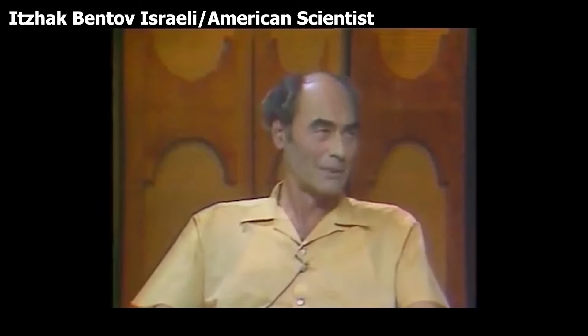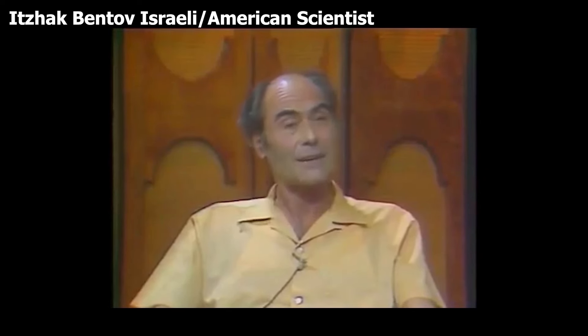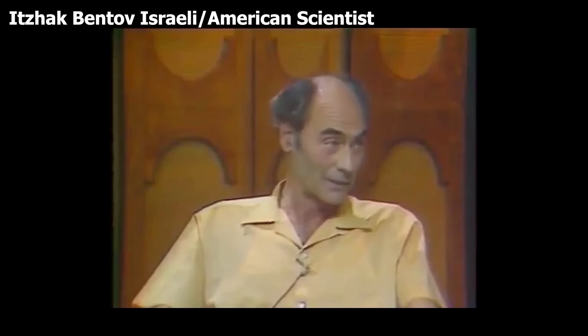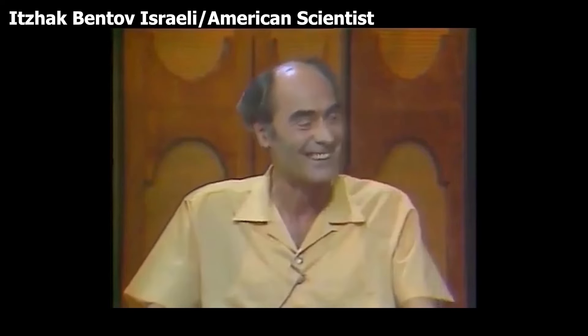We don't have souls — it's just the other way around. A soul has us. That thing that evolves is the soul, and the body is a kind of disposable thing. You use a body like a car for 80,000 miles, 100,000 miles, and you chunk it and get another one.